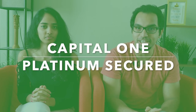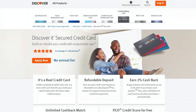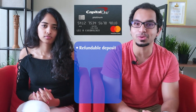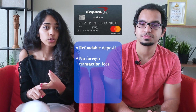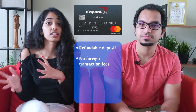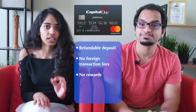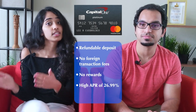Up next is the Capital One Platinum Secured. This is a secured credit card, which means that if you have very little credit history, you pay a few hundred dollars upfront and then get offered a credit line for that amount. Discover has a version of this which is probably the best secured card out there, but since we already talked about it, we're going to cover the second best, which is this Capital One. There's no annual fee, no foreign transaction fee, you can pick a monthly due date that works best for you, and there's fraud coverage if your card is lost or stolen. You can generally get access to a higher credit line if you make the first six monthly payments on time. The disadvantage is that there are no rewards and it has a very high APR of 26.99%, so use this card to build your credit and eventually upgrade to an unsecured card with better benefits.